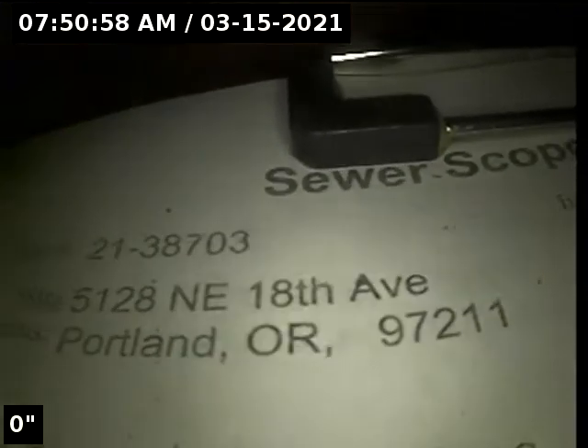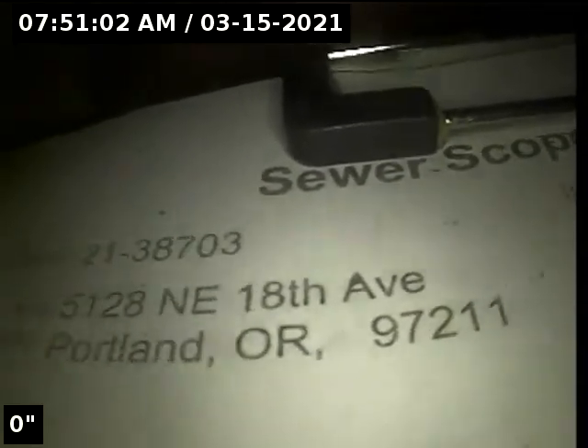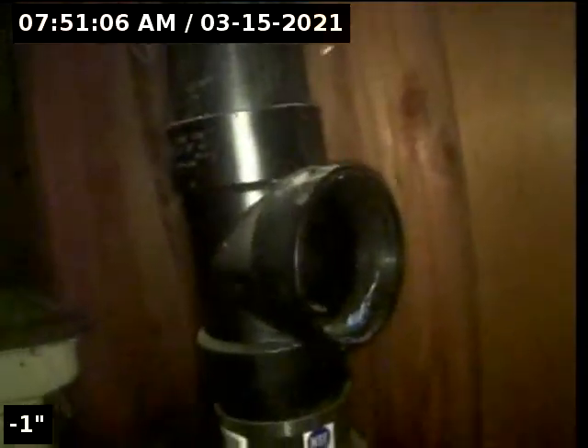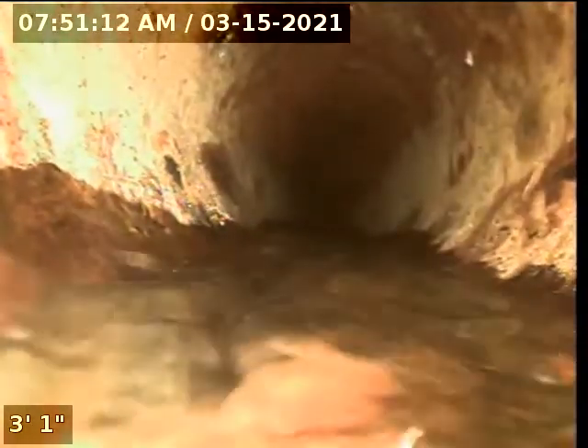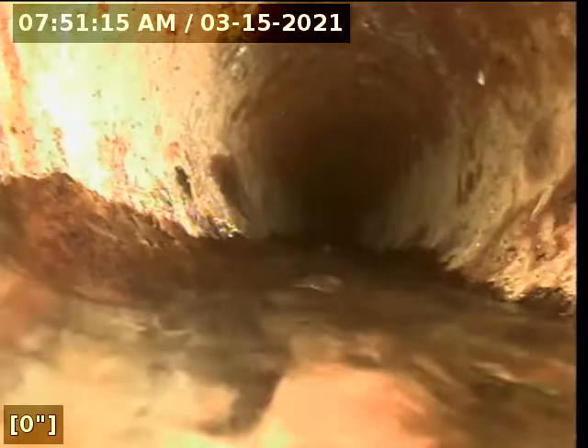Hi, this is Ryan with Alpha Environmental. We're at property address 5128 Northeast 18th Avenue in Portland. We're here for a sewer inspection. The point of access is a 4-inch ABS clean out located in a basement. We're in the horizontal position and we're going to zero out the foot meter and then continue with the inspection.